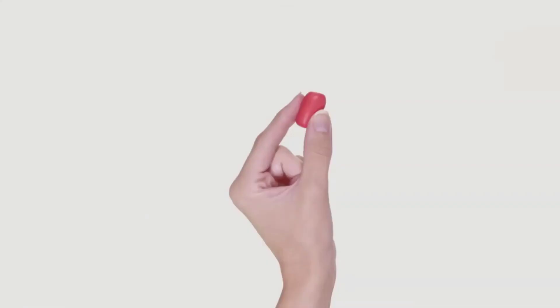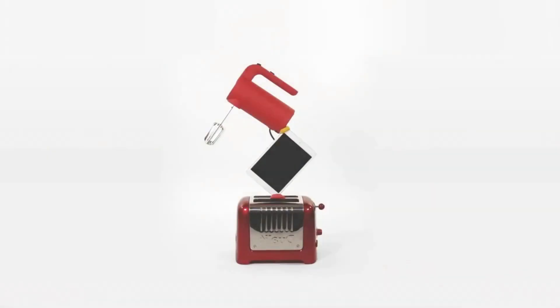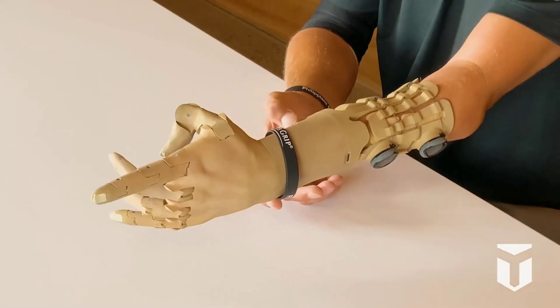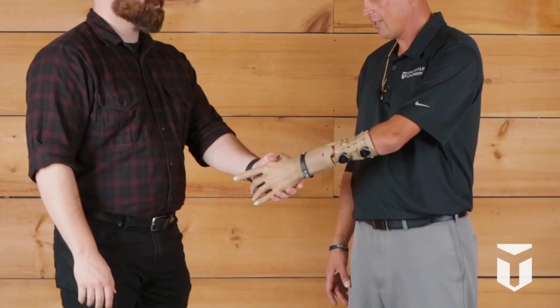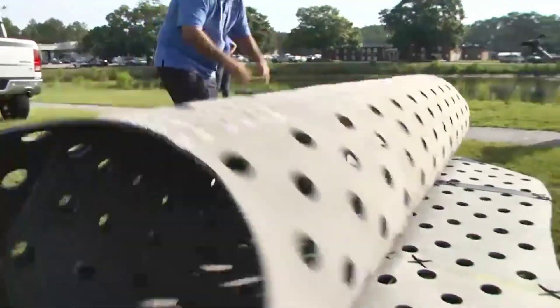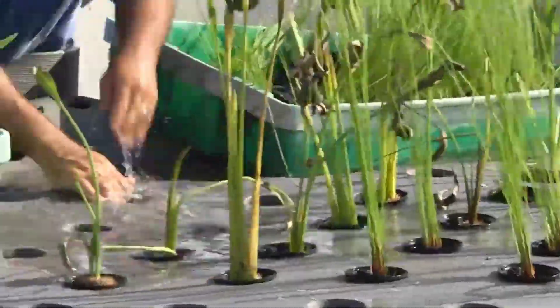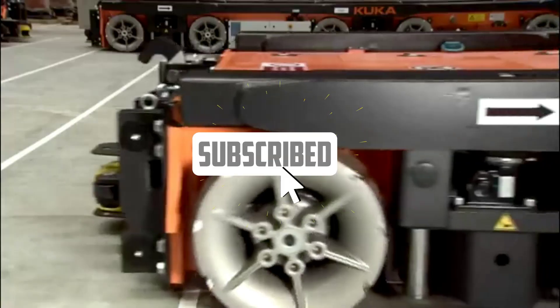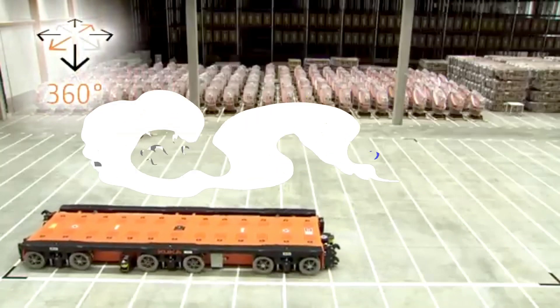Welcome to a world of innovation and ingenuity in 8 Ingenious Inventions You've Never Seen. In this captivating YouTube video, we're about to unveil a collection of brilliant creations that challenge convention and redefine what's possible. Whether you're a tech enthusiast, an advocate for innovation, or just someone with a curious mind, subscribe to the channel and join us as we explore these ingenious inventions that will leave you in awe.